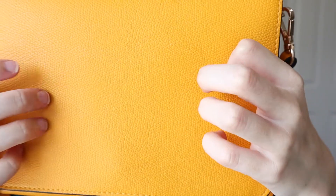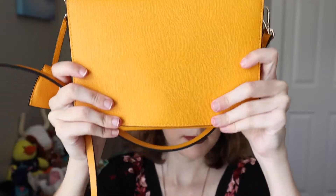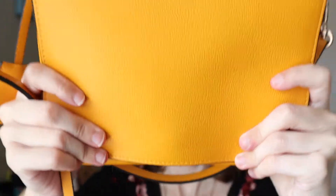We'll start with this one. All the straps are all in it. This one is from H&M. It has this crossbody strap that you can unhook if you want to.